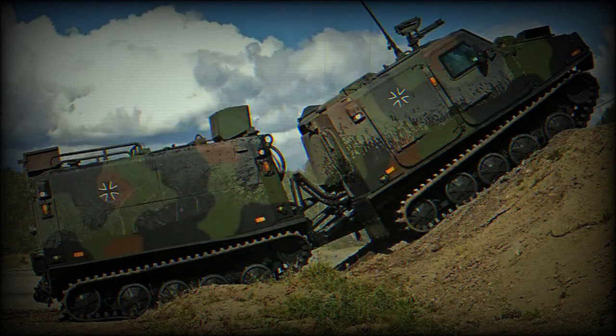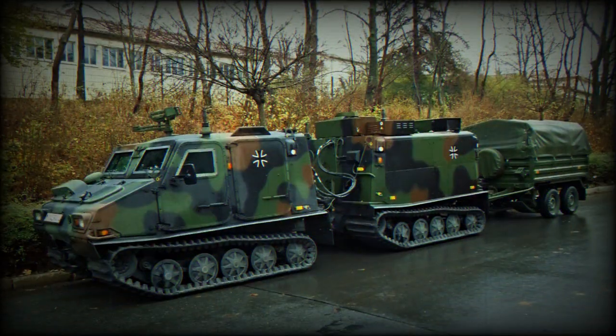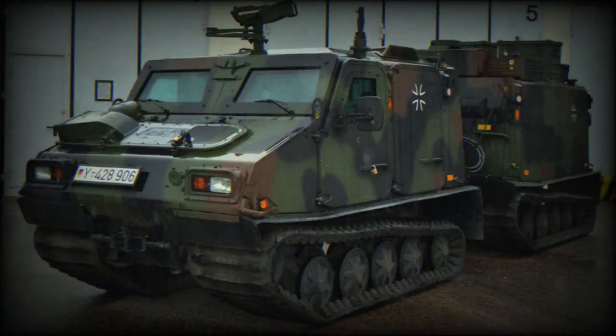The trailer unit can be adapted for different uses. The BV 206S is powered by a six-cylinder diesel engine providing a power output of 177 horsepower, paired with an MBW 4A-018 automatic transmission. The BV 206's maximum speed reaches 52 km/h on the road and 4 km/h in water, with a remarkable range of 330 km.